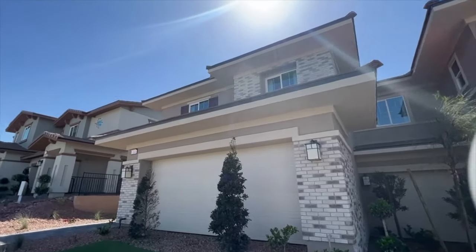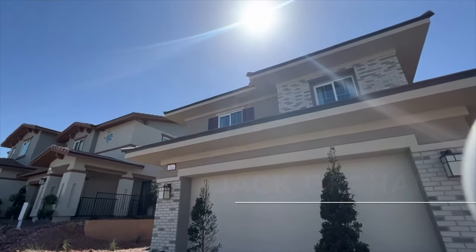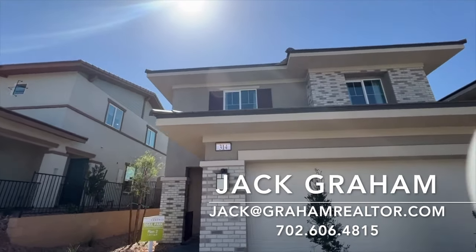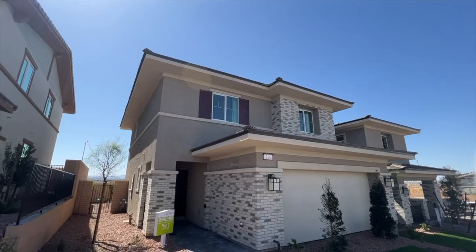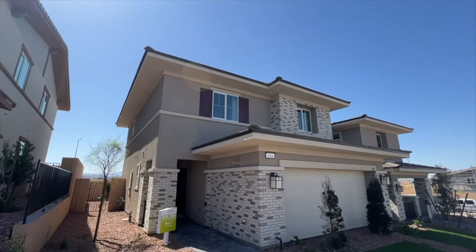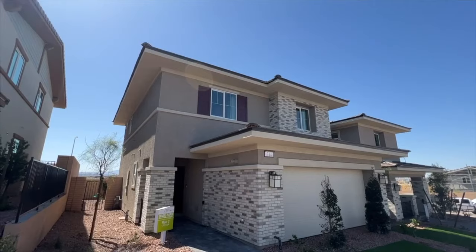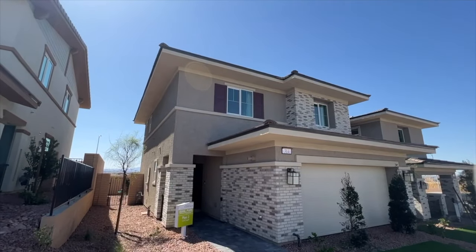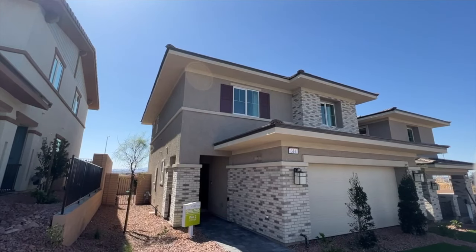Ladies and gentlemen, welcome back to the channel. Jack Graham here with Simply Vegas. Today I'm showing you Plan 2 of Quill Park — the 1,311 square foot floor plan, Plan 2. One of the few homes out here in the Las Vegas Valley under $400,000. The starting price on this one is $376,000.